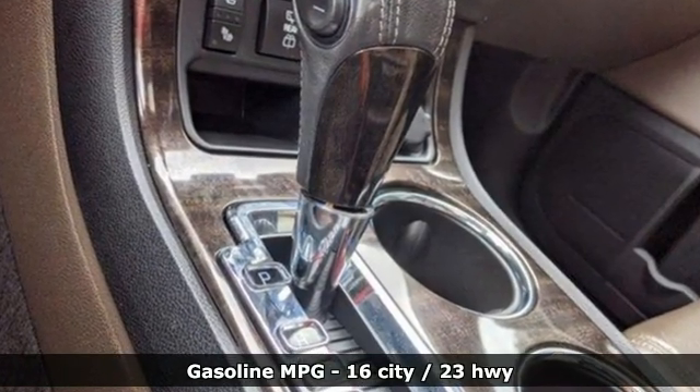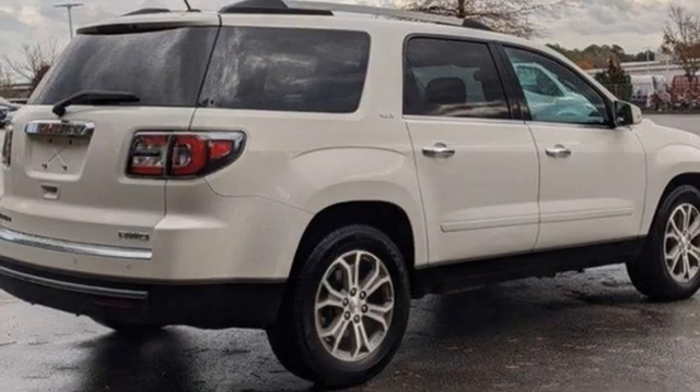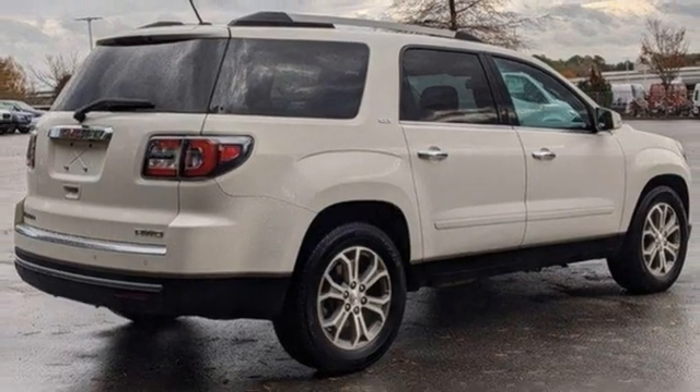Automatic transmission, front heated leather bucket seats, integrated navigation system, rear parking sensors, and dual zone climate control.